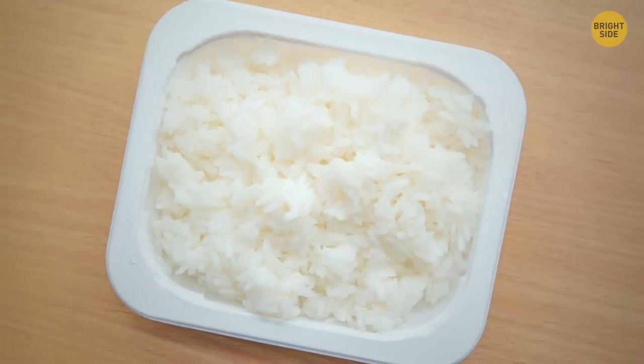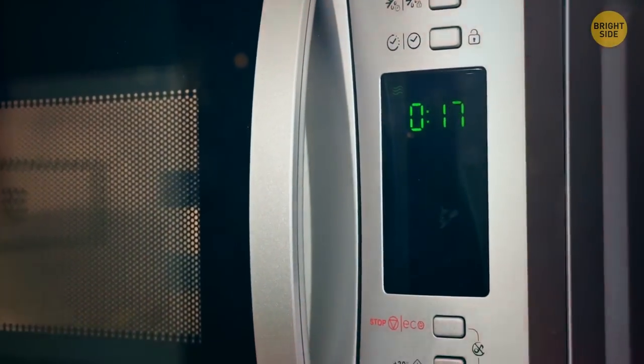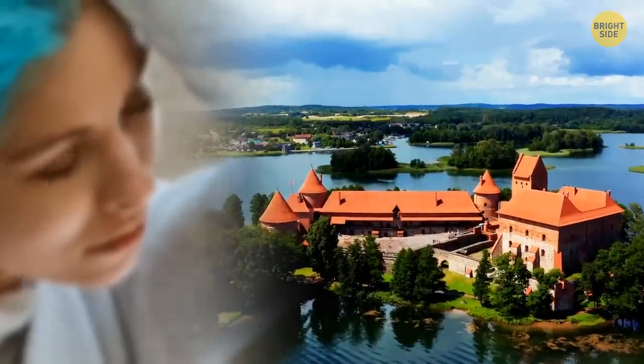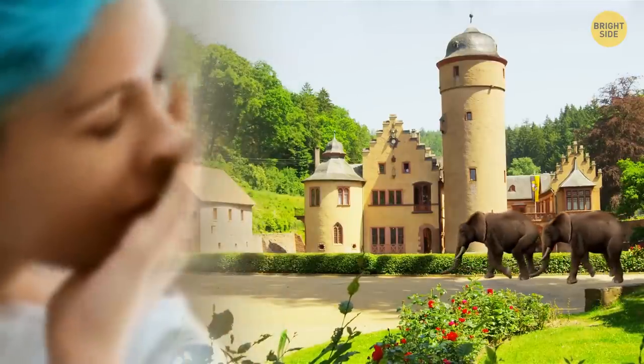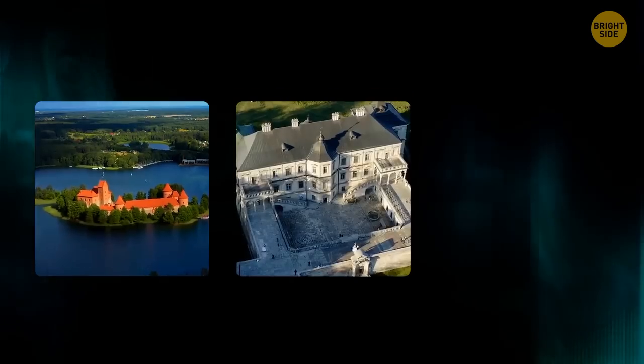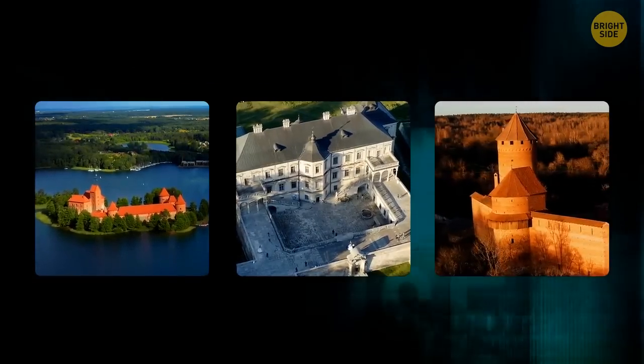Microwavable instant rice packets can fall over if not placed properly — pull out the bottom flaps for a sturdier base and better cooking. Are you bored of where you live? Fed up with not having a room with a moat or a garden big enough for a parade of elephants? Maybe it's time for a change. Here are a few options to consider in your house search.